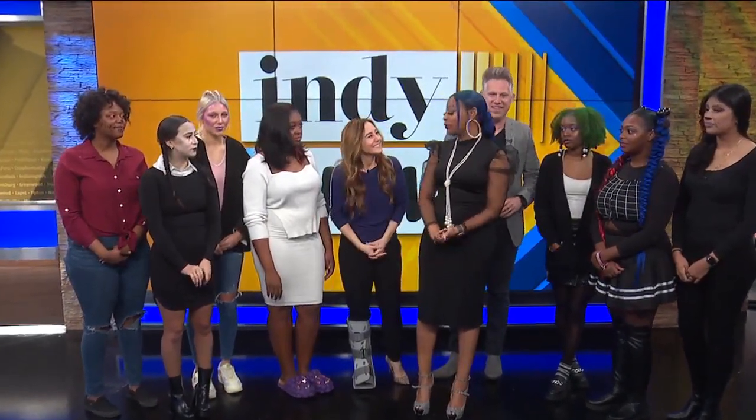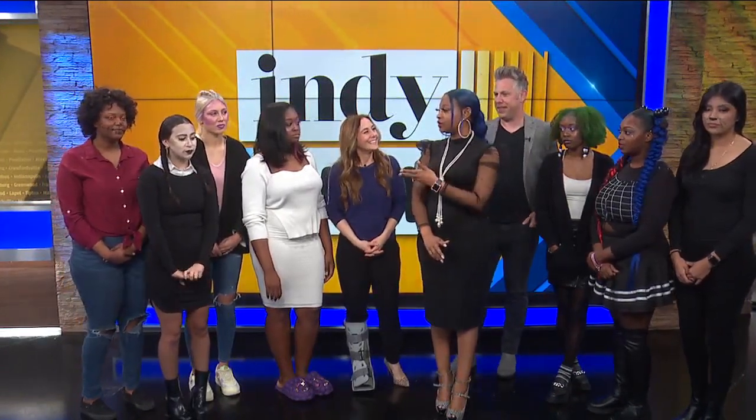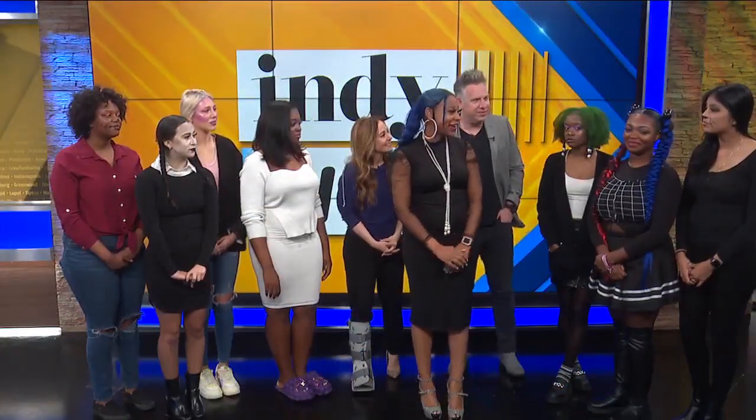So explain to us where you're from and how you guys work on these looks together. We're from Tricoshi University — we're a beauty school, and these are students that are aspiring to be hairstylists, makeup artists, and estheticians as well. So we're excited to be here. I would like to go through each one of these looks, so walk us through how you did it.